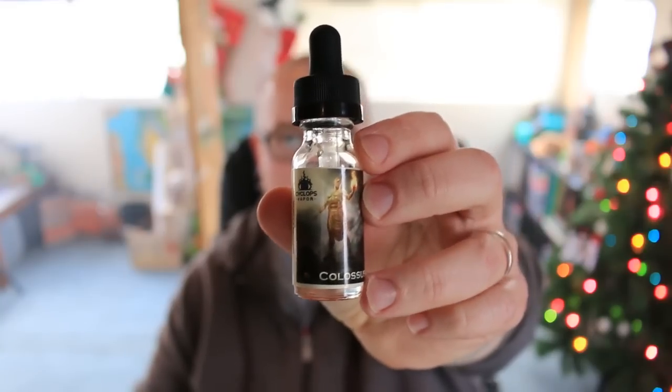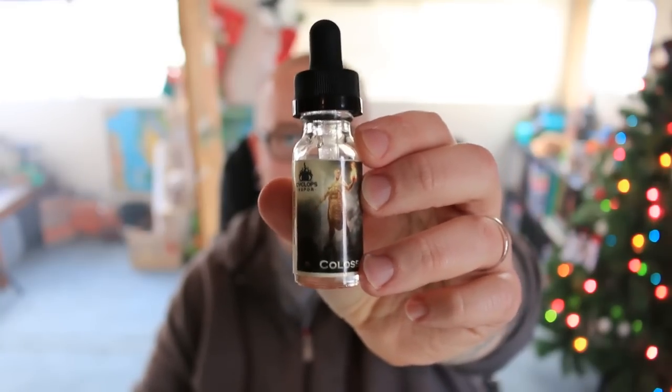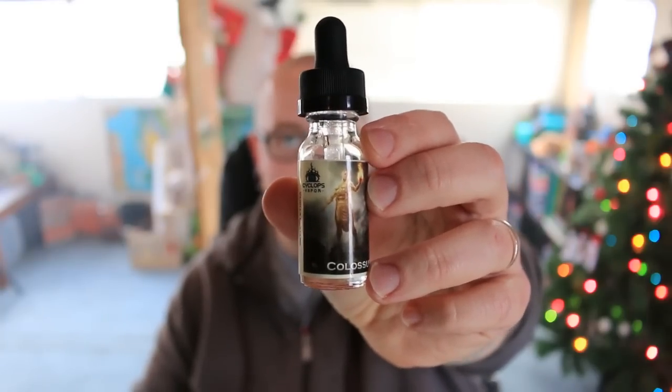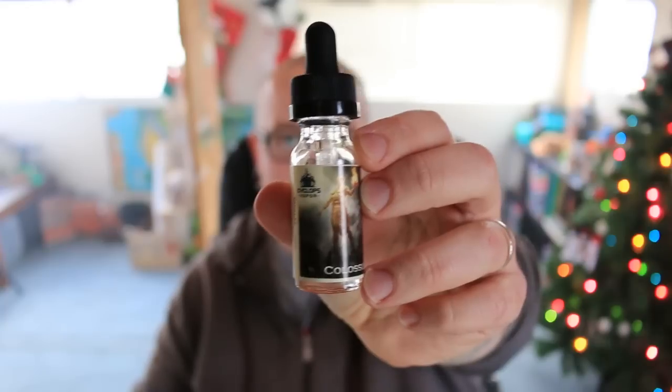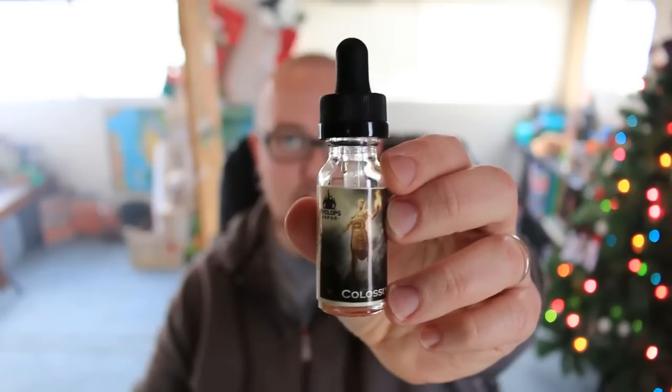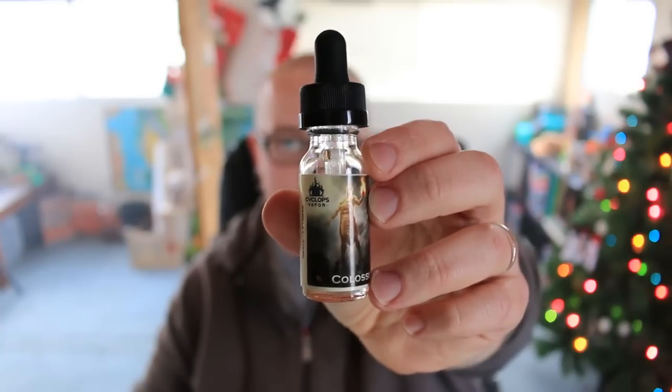I like when you can just read a bottle and even though it might have a weird or cool name, it just tells you what flavor it is — that always helps. I want to know right off the bat what I'm getting into. Kudos to them for thinking about that. Very good product packaging so far.